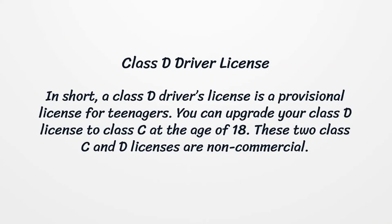Class D Driver License. A Class D driver's license is a provisional license for teenagers. You can upgrade your Class D license to Class C at the age of 18. These two — Class C and D — are non-commercial licenses.